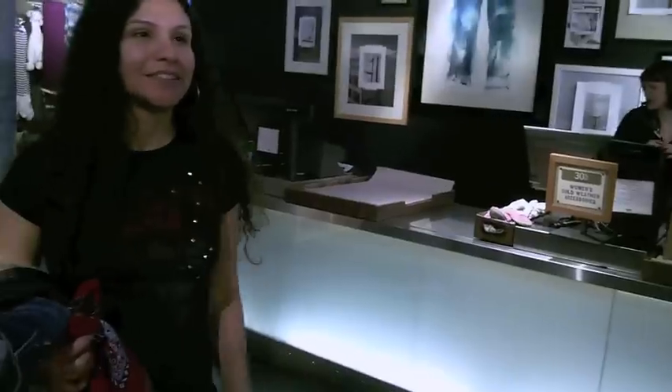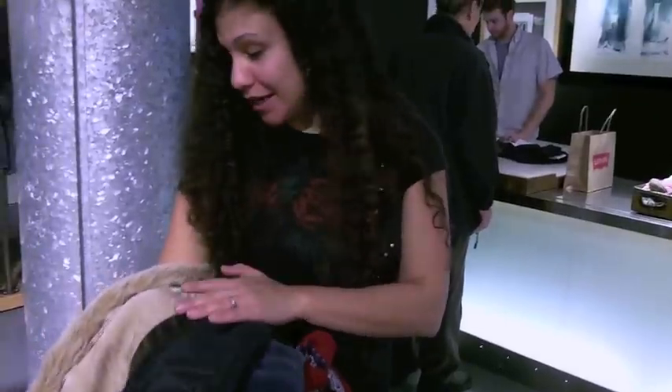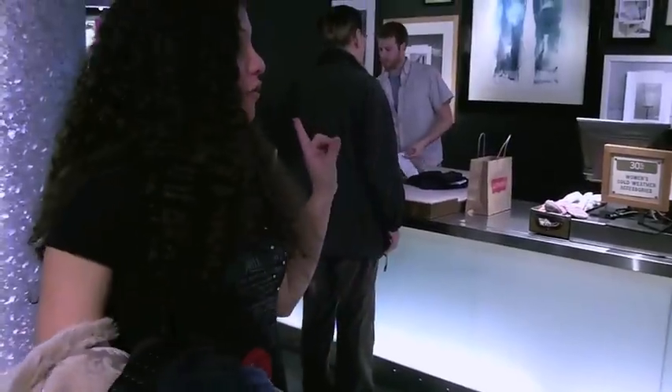Who are you shopping for today? A lot of people — first, myself. I don't have very nice jeans, so I got Levi's. And my husband, and I also got a jacket for my best friend's son.